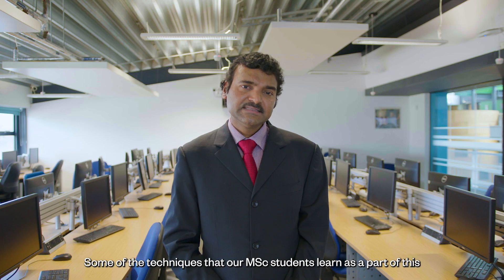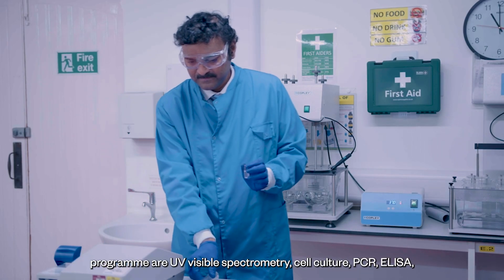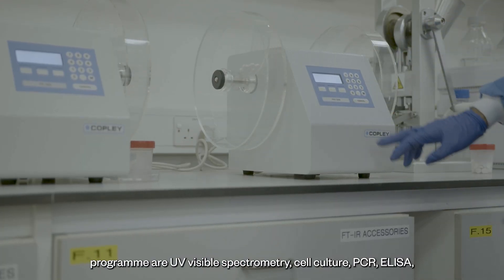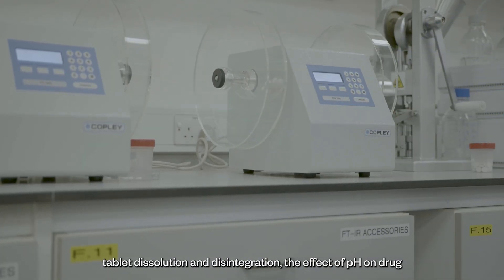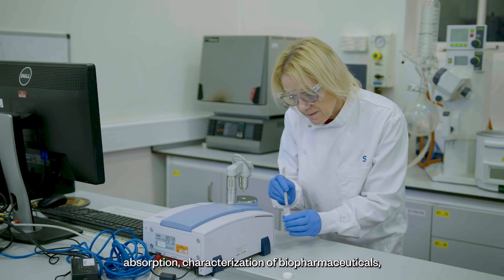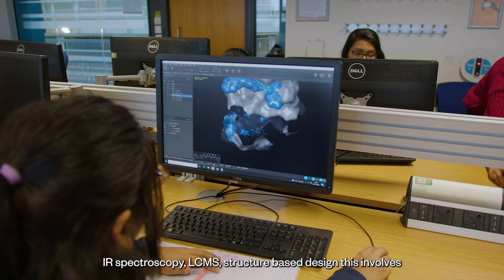Some of the techniques that our MSc students learn as part of this program are UV visible spectrometry, cell culture, PCR, ELISA, tablet dissolution and disintegration, effect of pH on drug absorption, characterization of biopharmaceuticals, IR spectroscopy, LC-MS, and structure-based drug design.